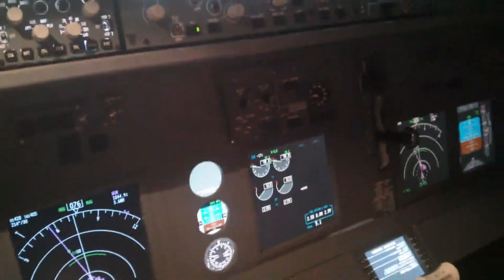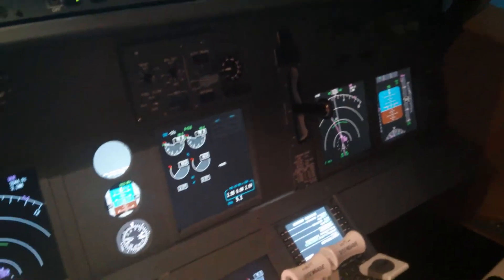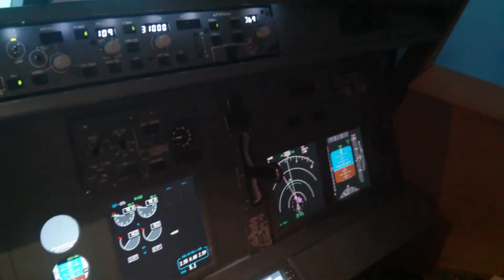Hello and welcome back to another video of my home cockpit. I will give you a short status update on what I have accomplished since the last video, and that was quite a lot.